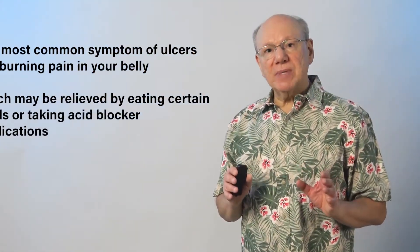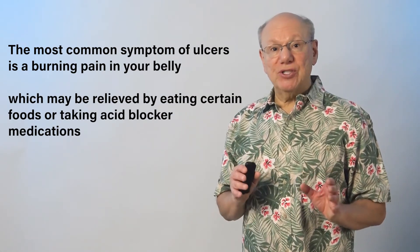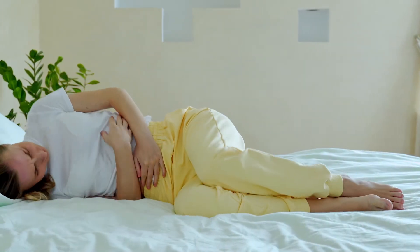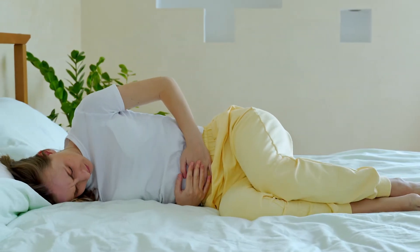The most common symptom of ulcers is a burning pain in your belly, which may be relieved by eating certain foods or taking acid blocker medications. Other symptoms include nausea, bloating, intolerance to fatty food, or belching.